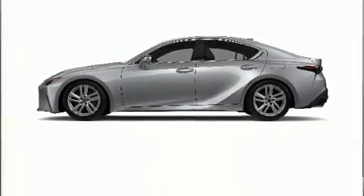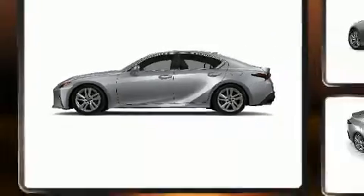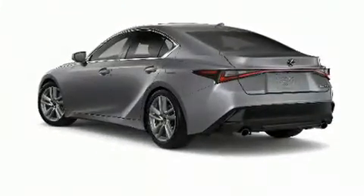Get excited about the 2021 Lexus IS300. This four-door, five-passenger sedan offers the features and options for which you've been searching.